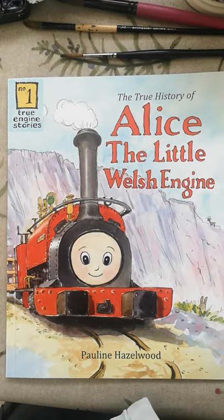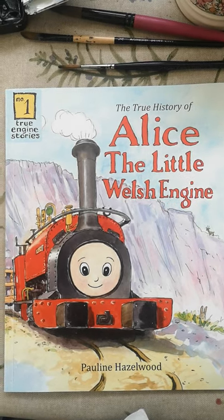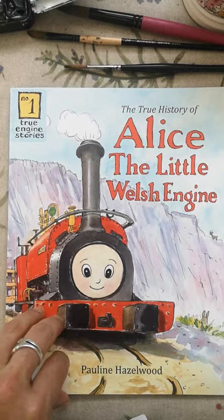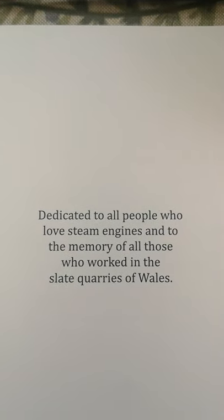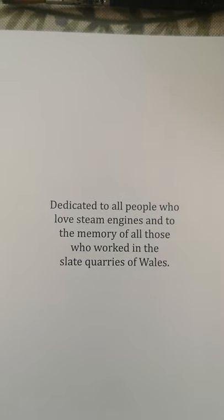Hello, this is the first book in the Saddle Tank book series and it's all about Alice the Little Welsh Engine. It's written and illustrated by me, Pauline Hazlewood. And it's dedicated to all people who love steam engines and to the memory of all those who worked in the slate quarries of Wales.